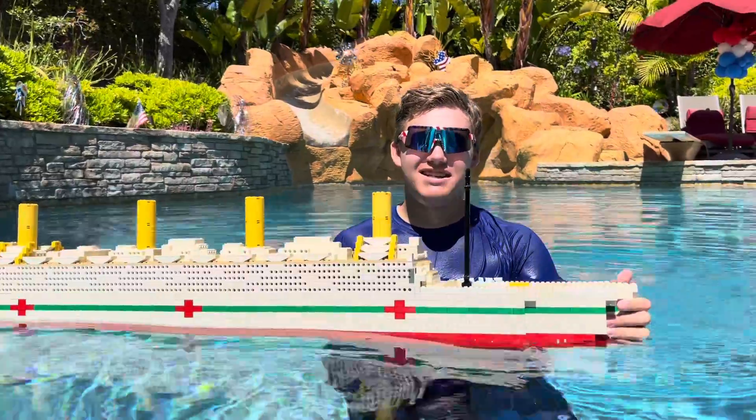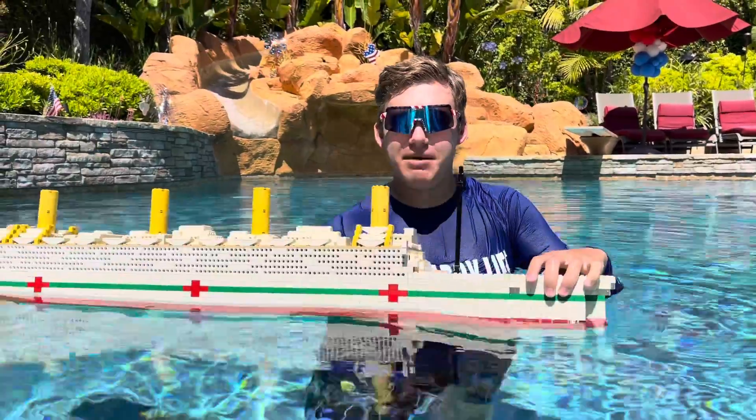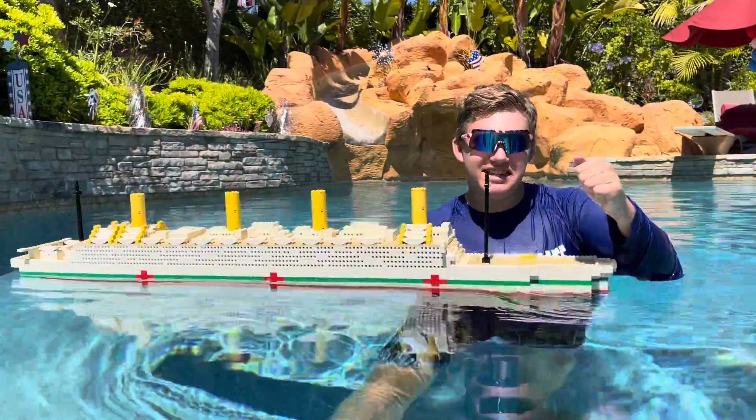Hi everyone, welcome to today's summer short video with the five-foot monster LEGO Britannic! I'm sure you've seen my past video or two and I had the Britannic in it, so I thought I might as well do a summer short with it. So here we go — we got my hand at the sea mine in the water.